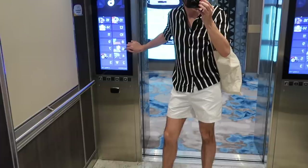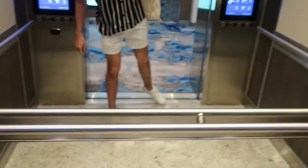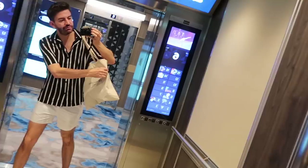Just thought I'd do a quick outfit of the day. I bought this shirt from H&M the other day for £9.99. I've got some swimming trunks on from Primark, my pumps are Primark as well, and I've just got this random Jo Malone bag to put my bits and pieces in.